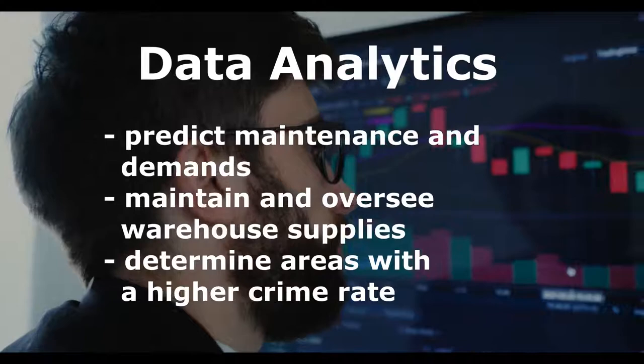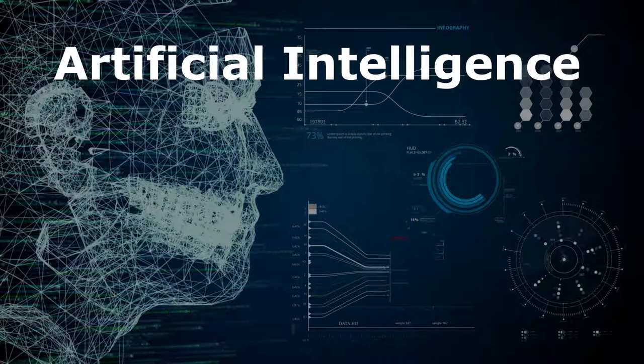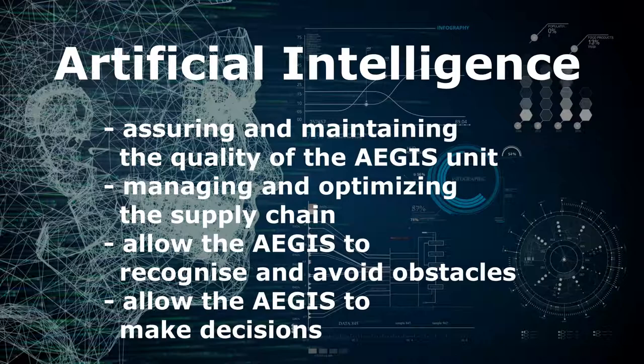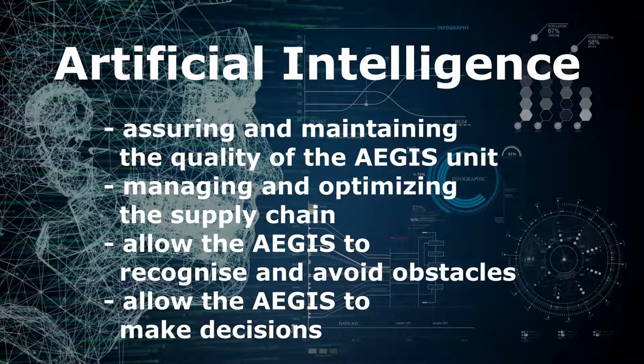Artificial intelligence plays a vital role in the production and operation of the Aegis. In production, AI can be used to assure and maintain the quality of manufactured Aegis units and to aid in managing and optimising the supply chain. In operation, AI will allow the Aegis to recognise and avoid obstacles and make decisions.